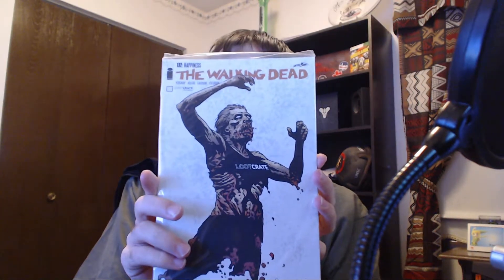We also have a special character — exclusive Jack the Reaper skin for Smite. And we also have a Walking Dead comic. It's pretty cool. Some toxic waste. And the monthly pin.